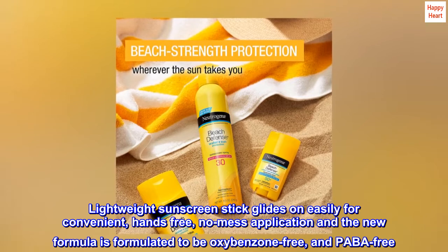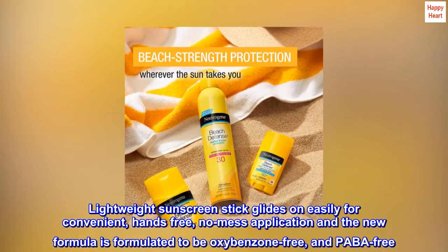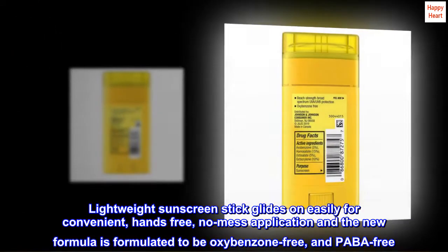Lightweight sunscreen stick glides on easily for convenient, hands-free, no mess application. The new formula is formulated to be oxybenzone-free and PABA-free.